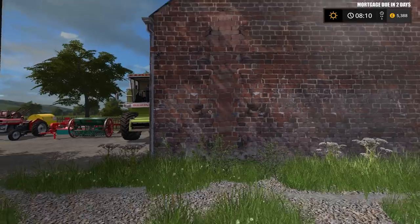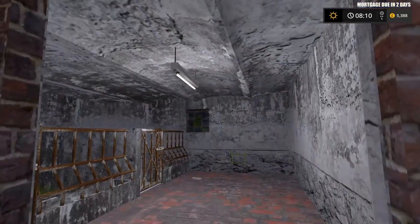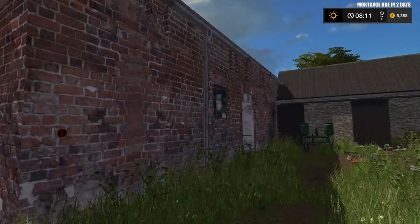Hello everybody and welcome back to another beautiful day on Letton Farm. These lights don't want to be on, costing me a fortune in electricity because these come on as well, and so does the workshop lighting with this one switch just here. So it's best if we keep that switched off.